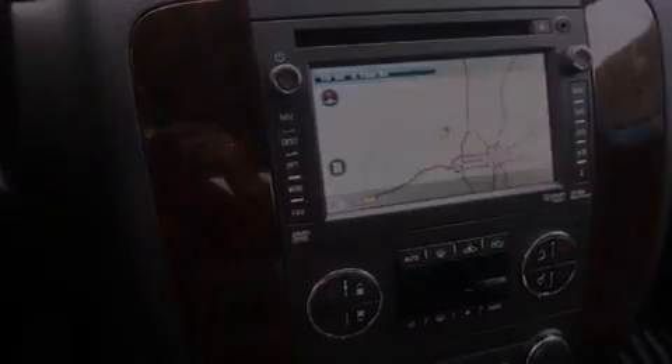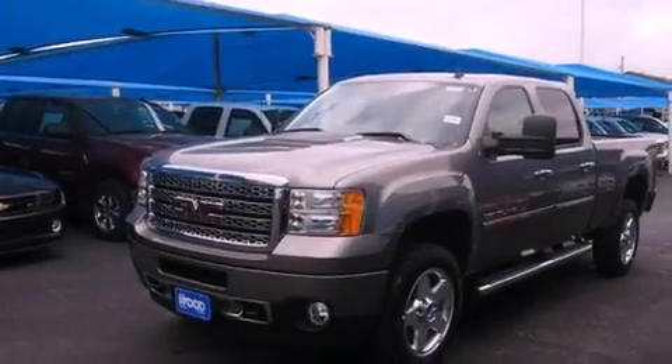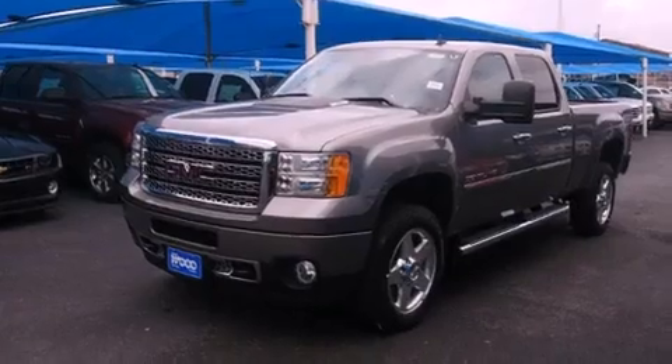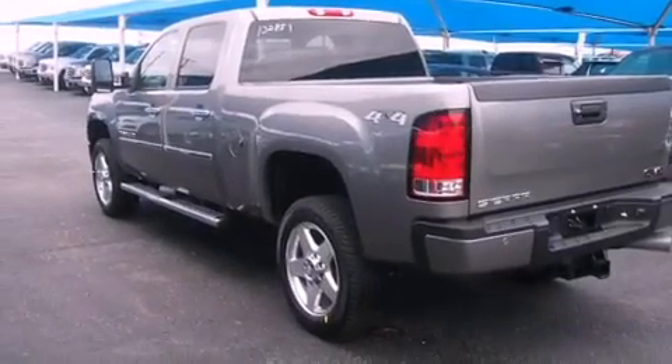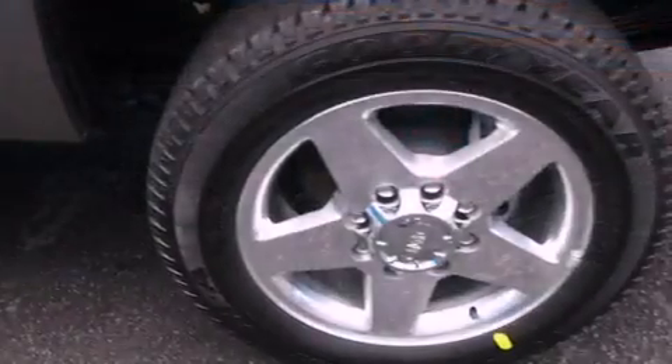Fog lamps, an anti-lock braking system, air conditioning, and power-adjustable gas and brake pedals enable you to change their height and distance to fit your body rather than you fit to their positions.